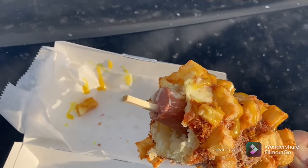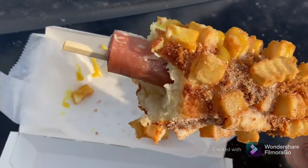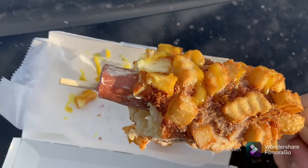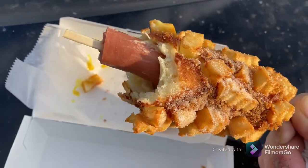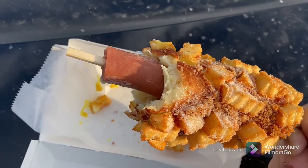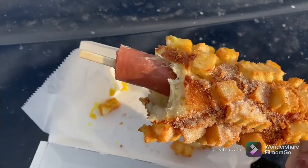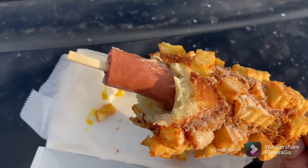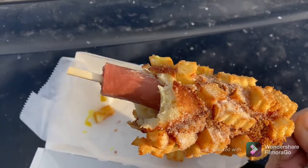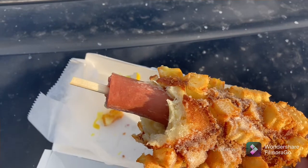Overall, a delicious experience — three mozzarella hot dog, potato on the outside, a mixture of sweet and savory. Definitely something you want to eat once in a while; it's on the decadent side, but overall delicious. Give it a try and let me know! This is also available at the mochi ring donut place.